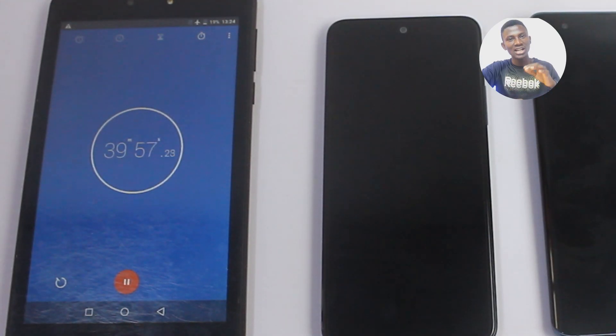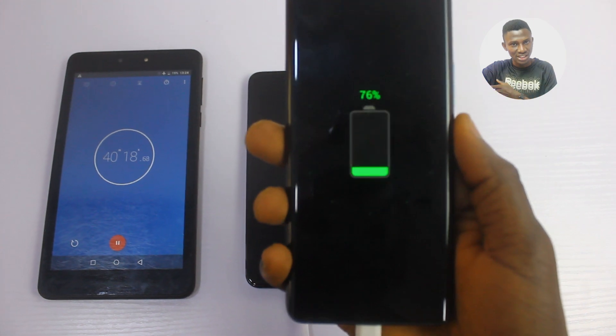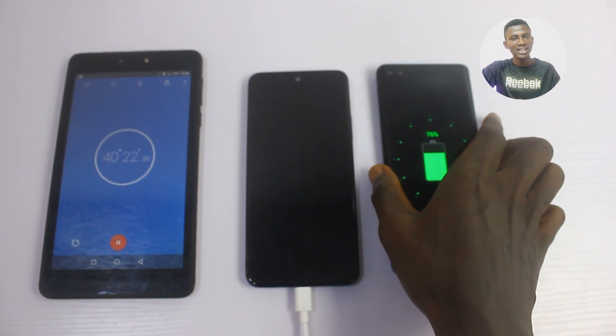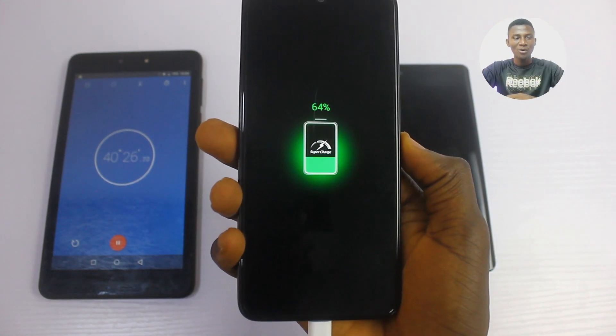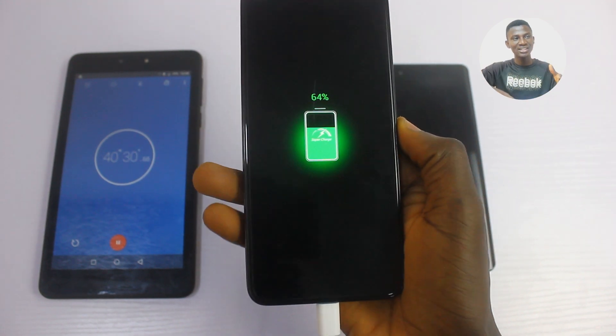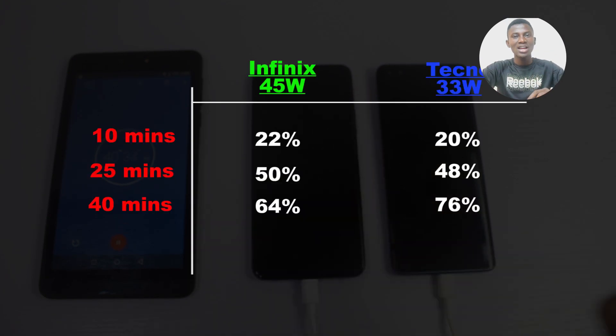At 34 minutes of charging, I checked and the Tecno Phantom X had 76%, while surprisingly the Infinix Zero X had only 64%. So the Tecno is now faster than the Infinix, but the race is still not over — let's see who gets to 100% faster.